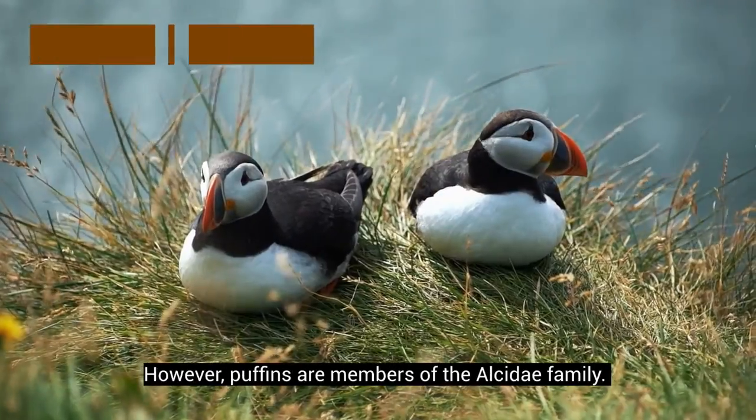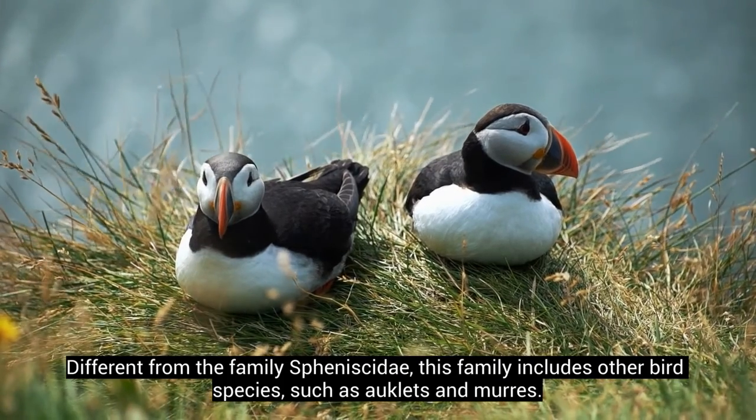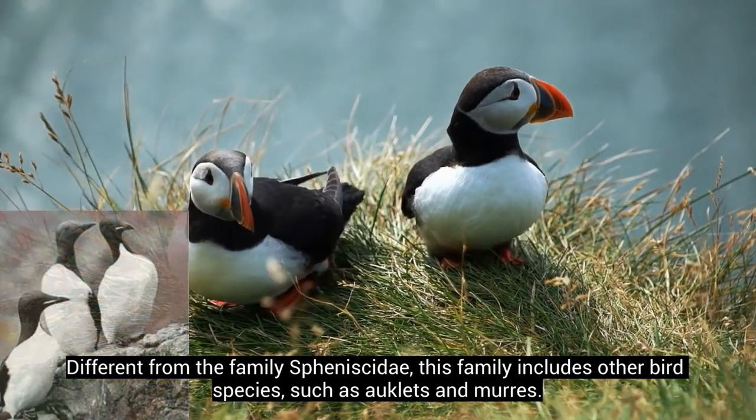Puffins, however, are members of the Alcidae family. Different from Spheniscidae, this family includes other bird species, such as auklets and murres.